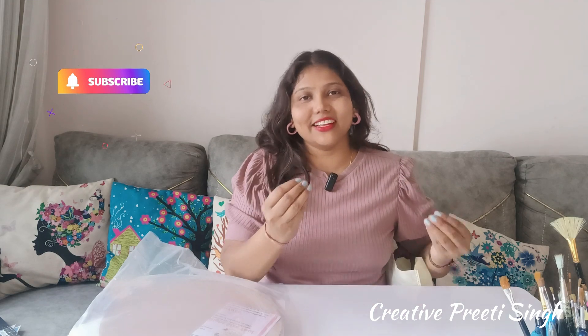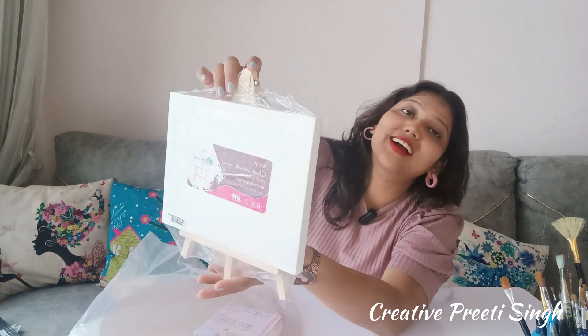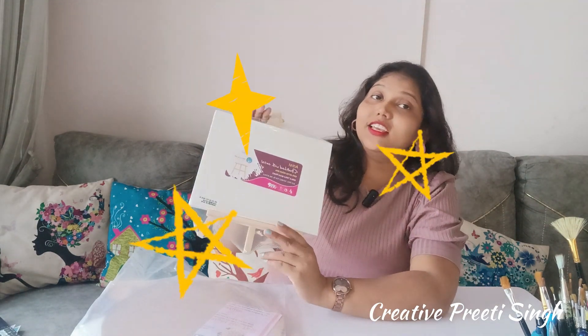See how much variety I have for you guys — so subscribe if you haven't done it! Now the best thing I found in shopping is this stand. I got a stand with a canvas board, and its price was ₹320 but I got it for ₹300, so I feel good because I didn't have a stand before.